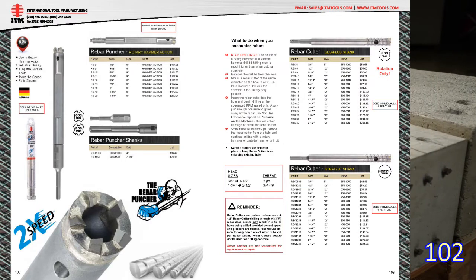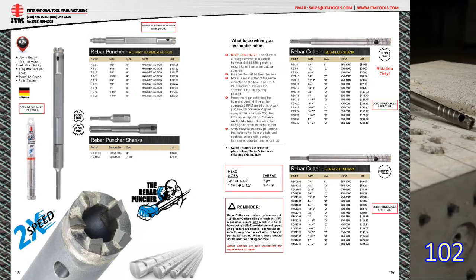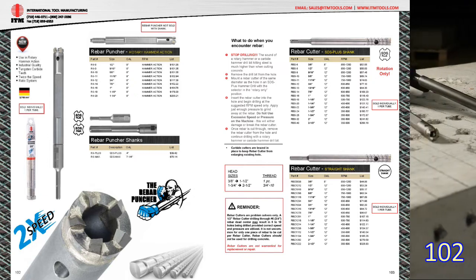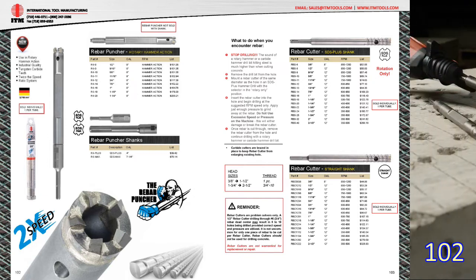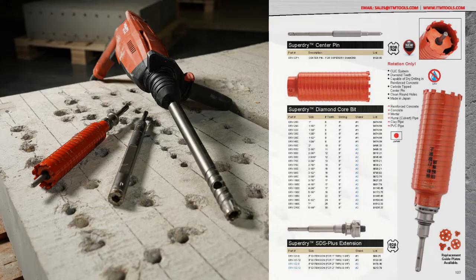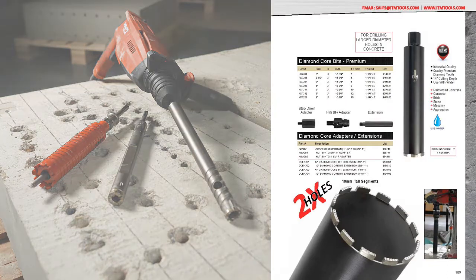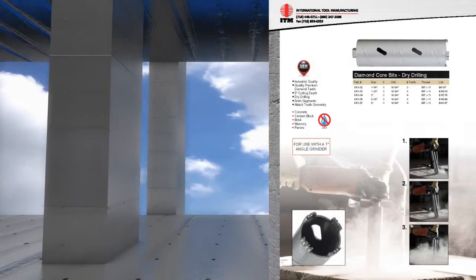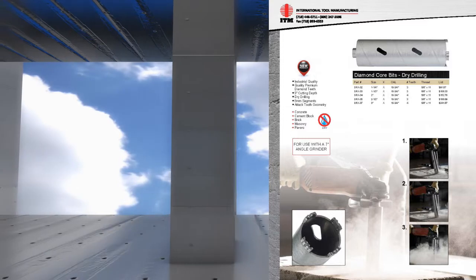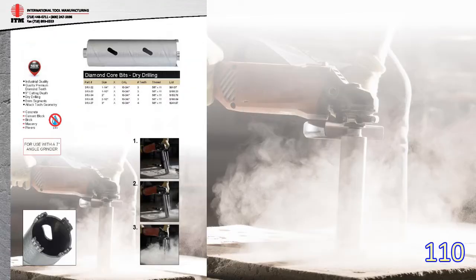Page 102 lists the rebar puncher. We did a video on the rebar puncher — that video explains everything you need to know. Conveniently, the rebar puncher is listed next to the rotary-only rebar cutters on page 103. Pages 107, 108, 109, and 110 have a diamond core drilling offering for various machines including SDS Plus, diamond wet rigs, and angle grinders, and for various needs including wet drilling or dry drilling in concrete. We also have adapters and extensions for Hilti rigs listed on page 109.